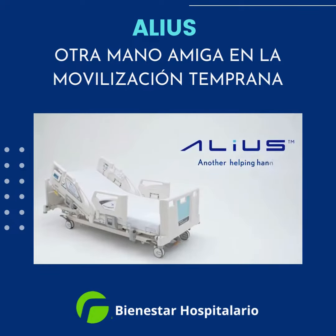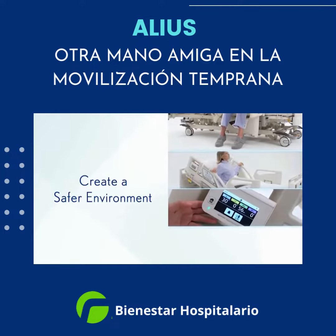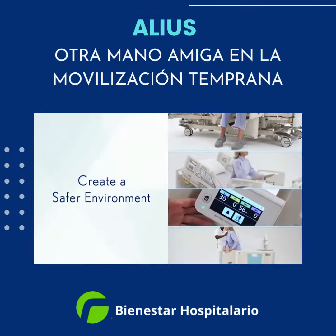Alias, another helping hand in early mobilization support. Alias has several features designed to reduce the risk of hospital-acquired conditions to benefit your patients and your staff.